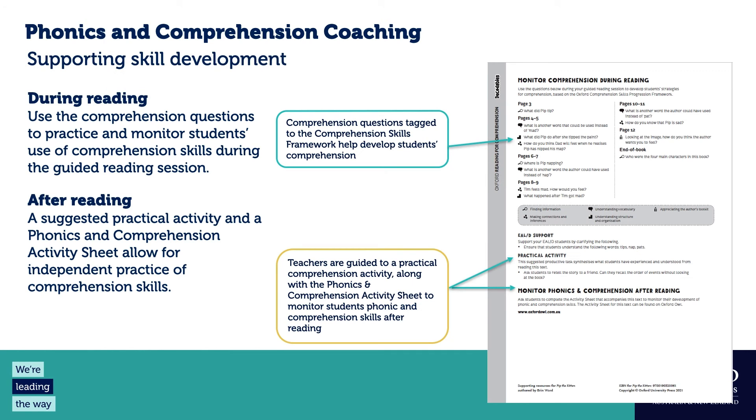The second page of the coaching notes covers the during-reading and after-reading parts of the session. During reading, there are comprehension questions for use throughout the text — you can use all of them or pick a few. Each is tagged with a symbol representing one of the five skill areas in the comprehension framework. You can focus on a particular skill category to assess how students are doing, or ask from various categories. Questions are also tagged so you can note which students answer well and which they struggle with — useful anecdotal evidence for planning next steps.